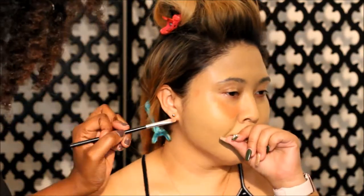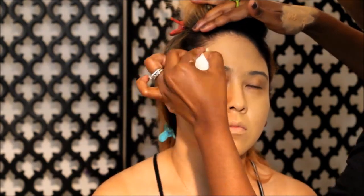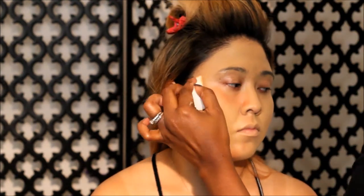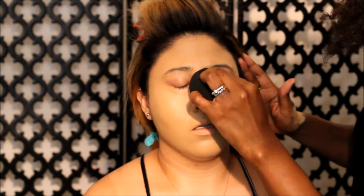I normally put the foundation on first and then go back and color correct whatever is still showing. This helps me not use so much product. As you can see here, I'm going back to color correct in certain spots that didn't take, then going back in with more foundation to cover the corrector. I'm using a beauty blender to move around product that was too heavy in one area and transfer it to areas that need coverage.